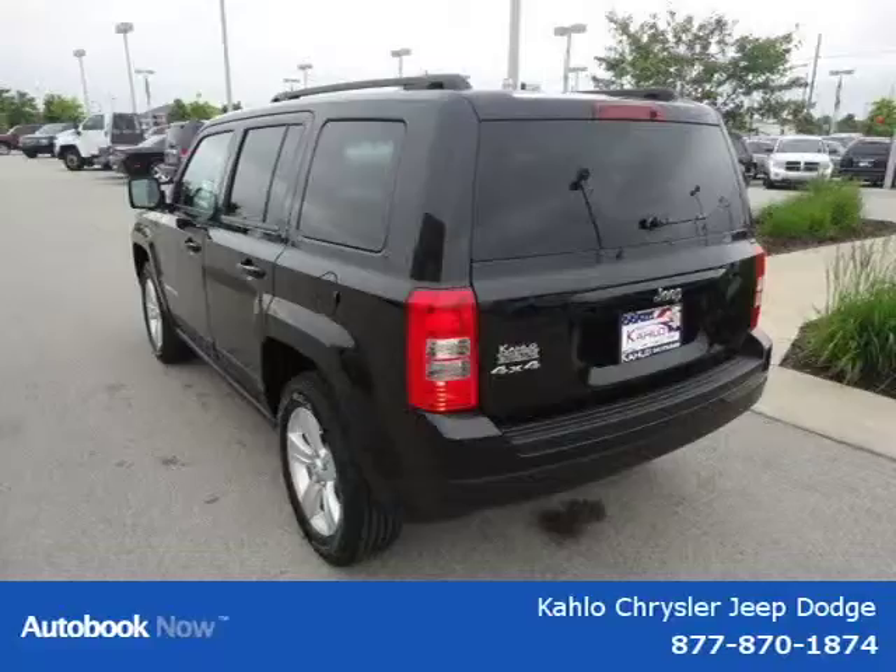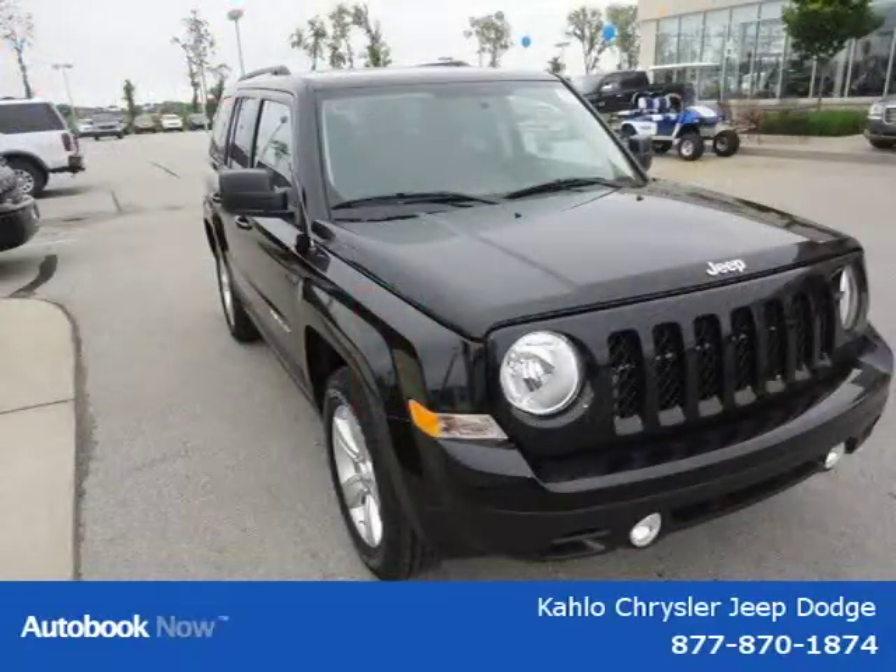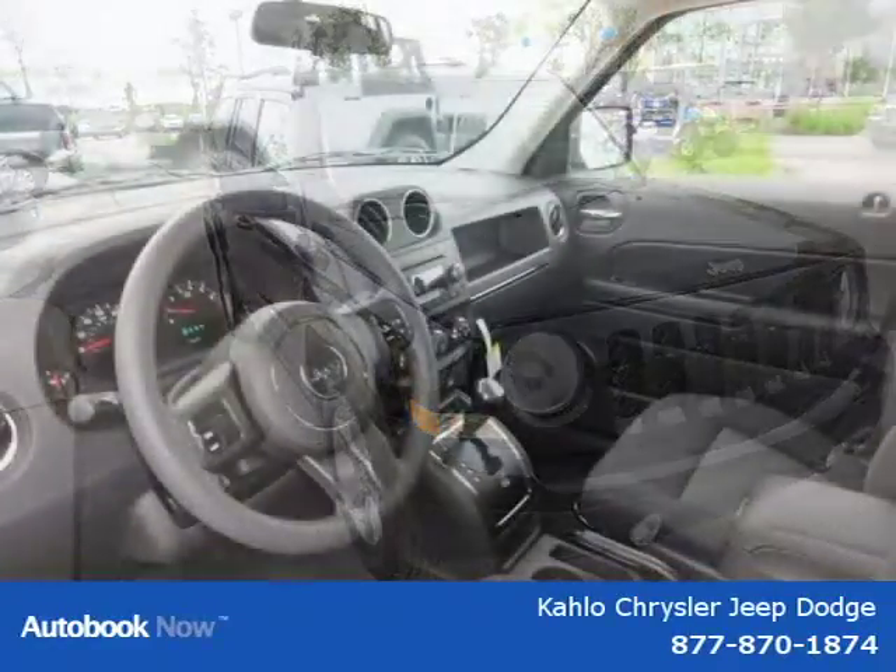This has a beautiful black exterior paint color which is complemented by an interior color. This vehicle features 16x6.5 styled steel wheels, P205-70R16 all-season BSW tires, compact spare tire, side roof rails, body color fascias and many other features.